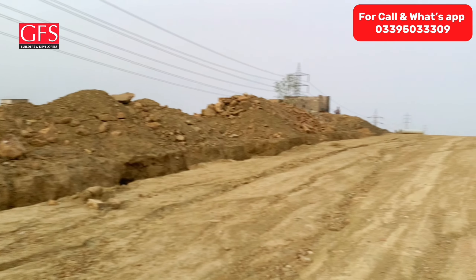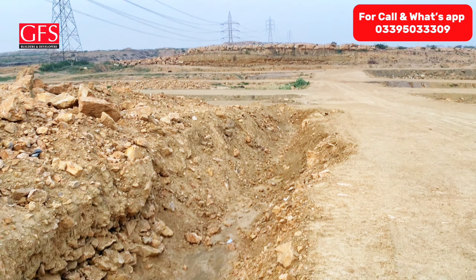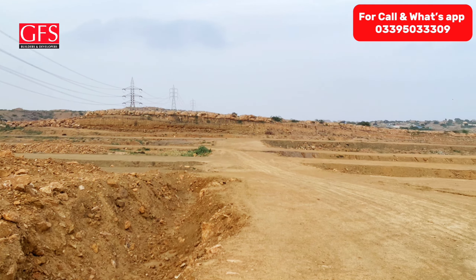If we talk about the road — inshallah, when the work of the sewerage and water supply is done, then inshallah GFS will do the road. Because the development of the road depends on the sewerage and water supply being completed first, as it is a complicated process.